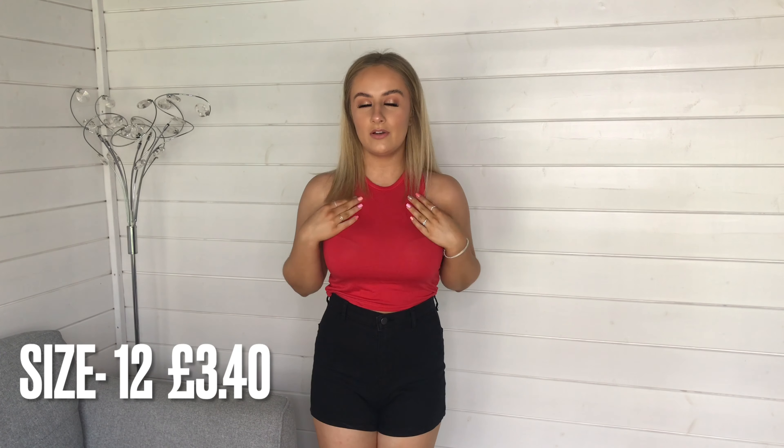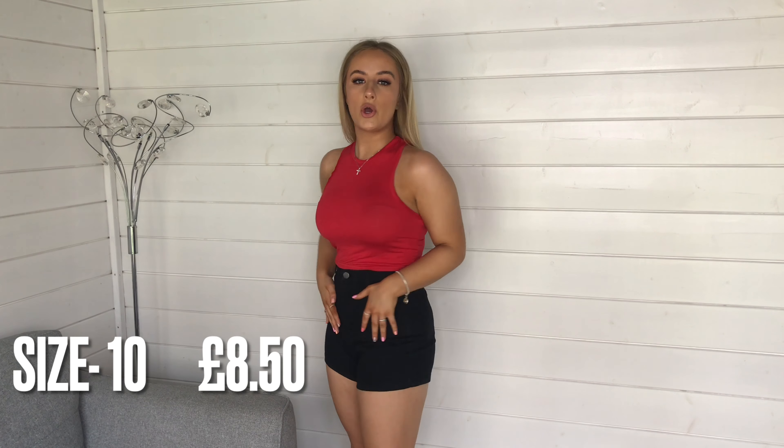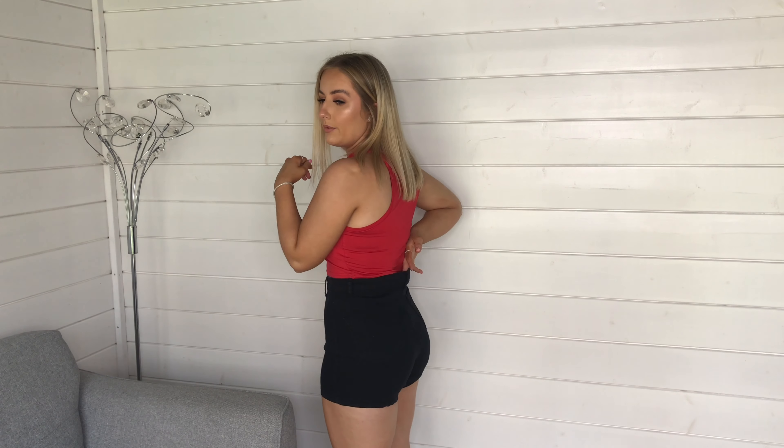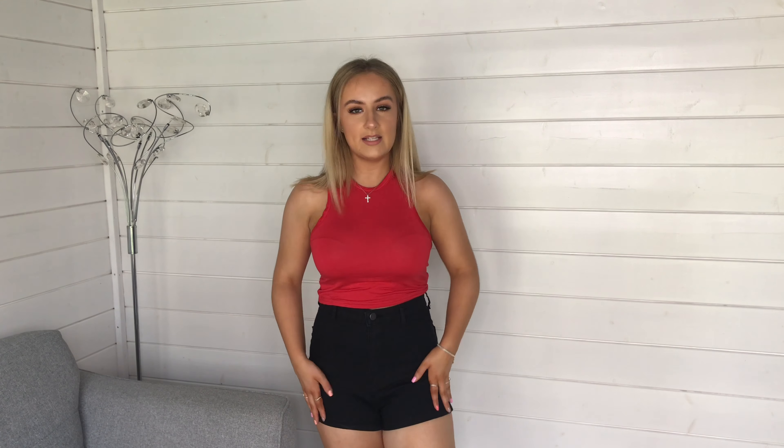Here we have a cute little red racer crop top. It's really thin material — PLT racer tops aren't thick — but I don't mind because I'll just be wearing this around the house. I really like the way it fits and I love the color red. Then we have some disco shorts from the Shape collection. They're nice but the material is a bit thin and they gape a little at the back. For about ten pounds though, that's great value. I'll definitely keep the top and I just have to make up my mind about the shorts.